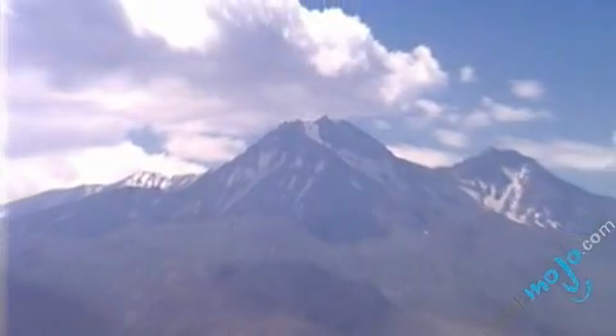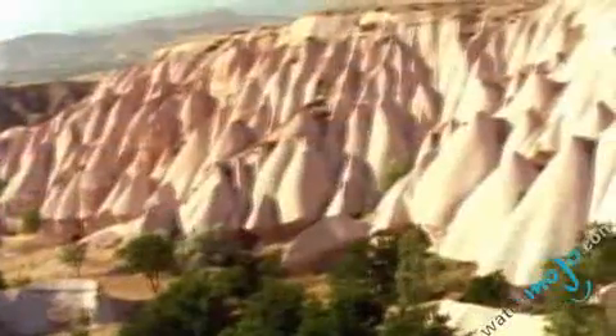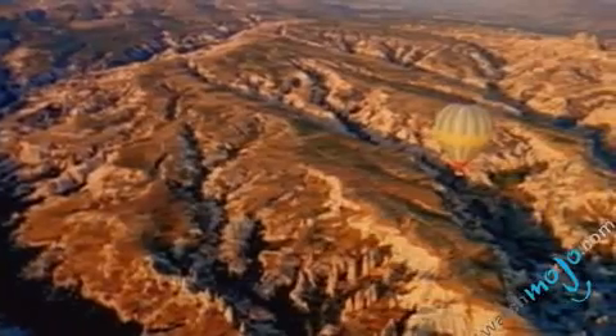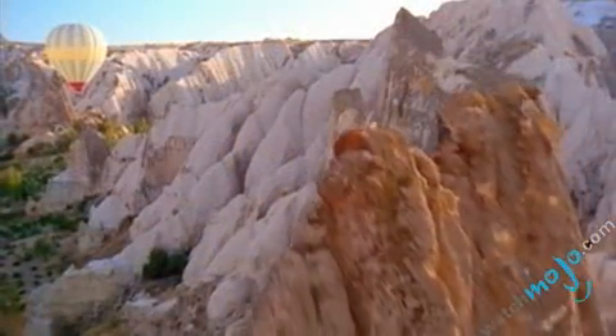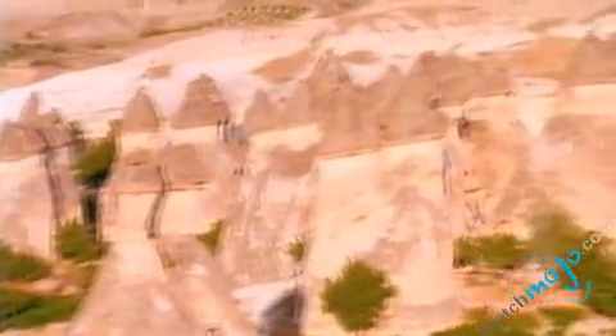Cappadocia is in the middle of a once active volcanic region. Over many millions of years, volcanoes, wind, rain and ice sculpted what we know now as Cappadocia. As the land eroded, the stones remained and formed conical structures sometimes reaching as high as 145 feet. Today we see hundreds of spectacular pillars and minaret-like forms.